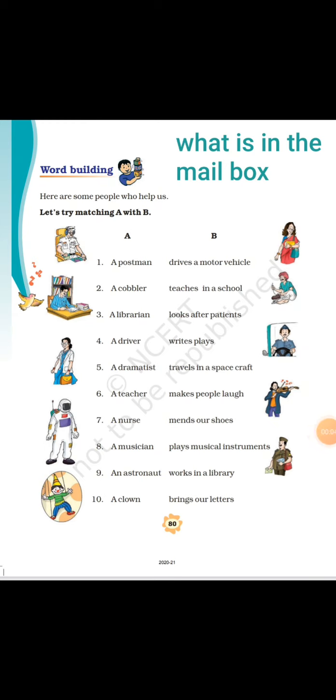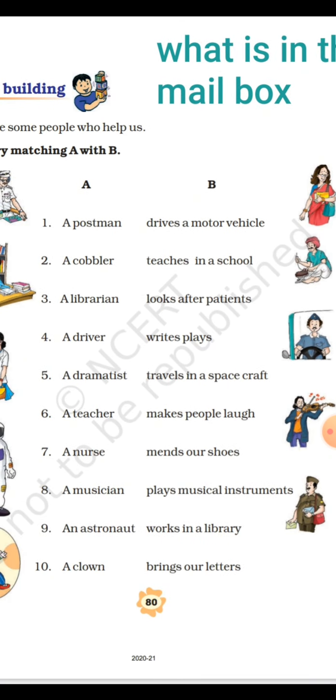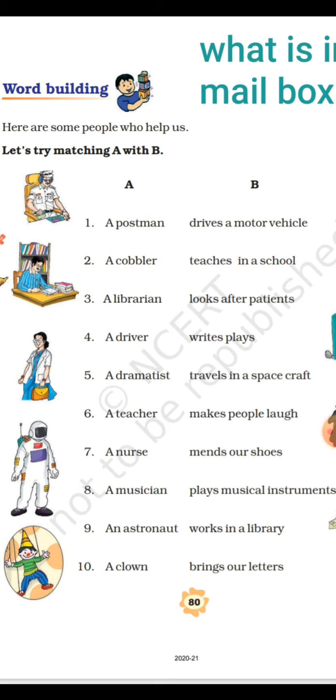Good morning children, welcome back to our English class. Hope you all have received that picture composition and are enjoying writing it. You can choose any picture and do the practice — write 10 statements or six statements with the help of words that come to your mind after watching and observing the picture carefully.